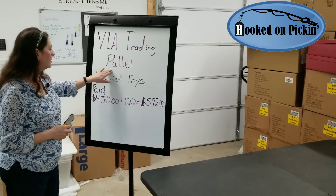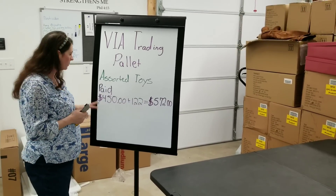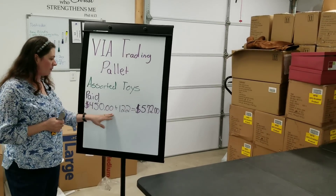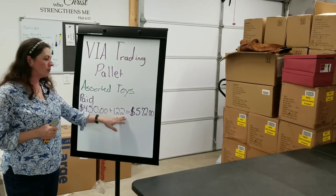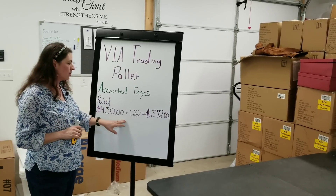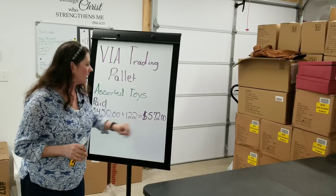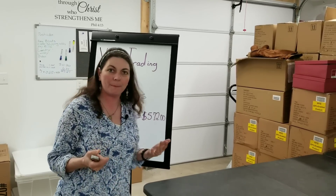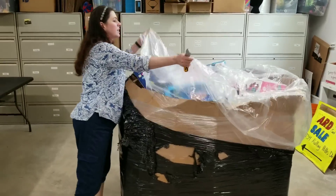This is a Via Trading pallet of assorted toys — they're supposed to be customer returns and shelf pulls. I paid $4.50 for it and averaged $122 for shipping. I ordered four pallets at once plus a case of makeup, so that averaged out to $122 per pallet. $572 is my total. I'd put a per-item number but I have no idea how many items are in it. So let's go ahead and just get into it.